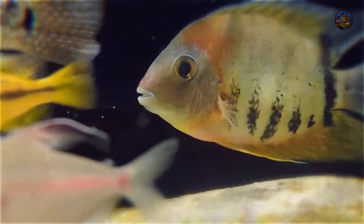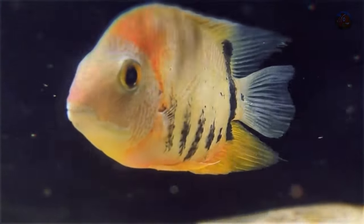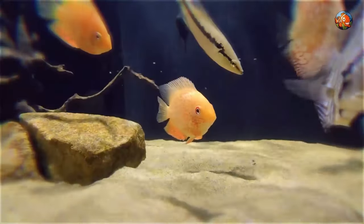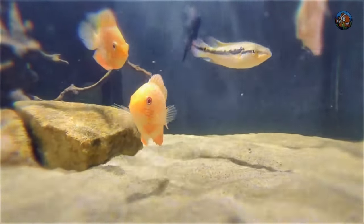A variety of calm community fish can be housed alongside Severums in a freshwater aquarium. Gourami, angelfish, and plecos are a few well-liked choices. Make sure the fish you plan to keep with them are not small enough to fit inside their mouths.